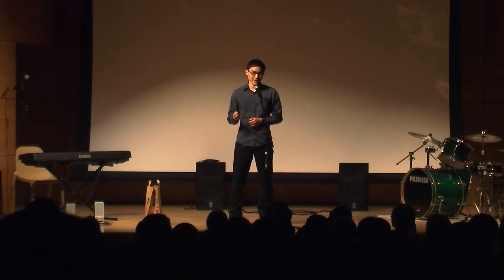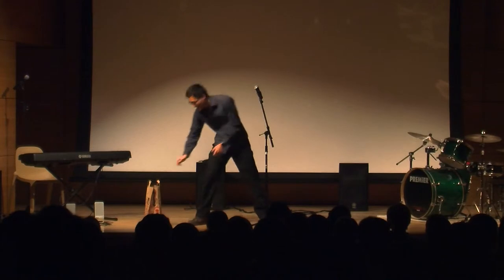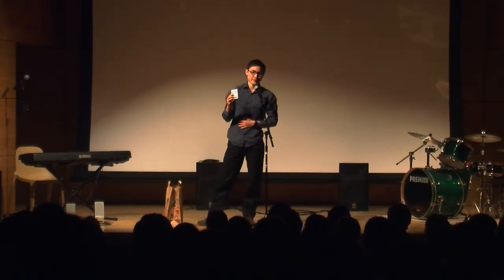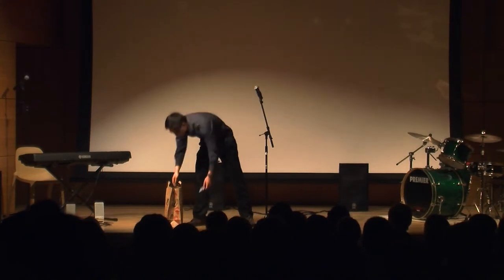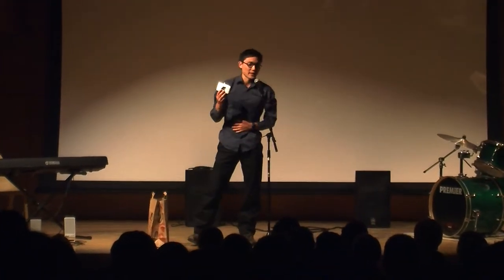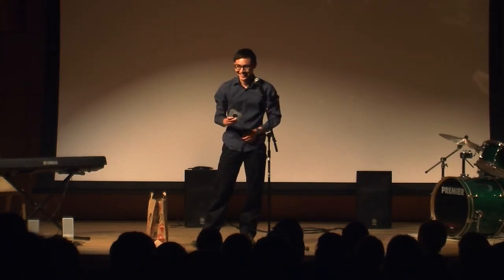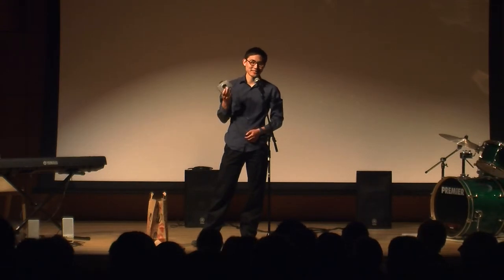So I went on eBay and I found the very first tape that I used to practice, and I brought it with me here today to share it with you all. I also brought a cassette tape player, and this came from my classmate Bob Cook. Bob is the oldest person in my class, and he still uses this on a daily basis.